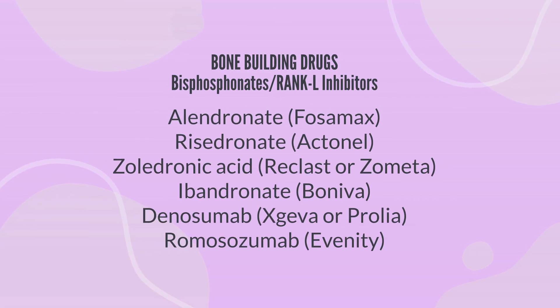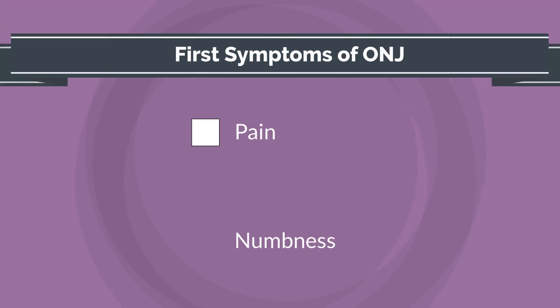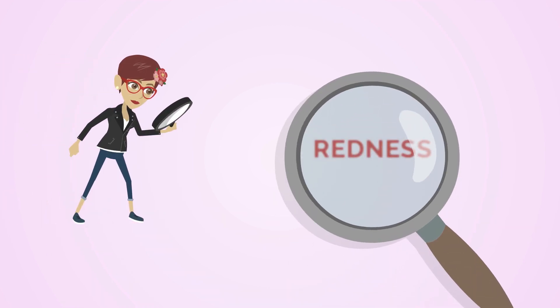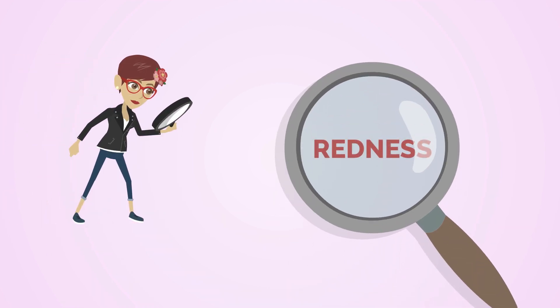If you are on a bone-building medication and develop ONJ, your first symptom is likely to be pain, numbness, or swelling in the gum area. If you can see the area, you may see some redness as well. This is called Stage 0.